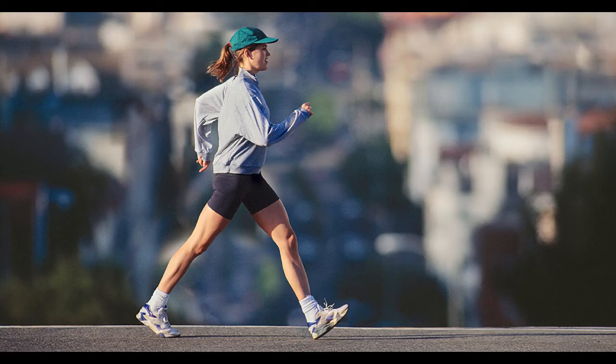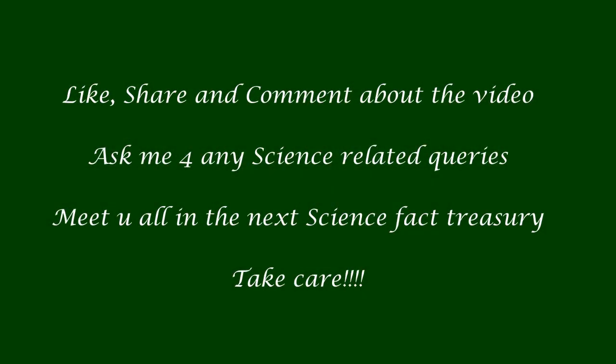You too can try this experiment and comment about it in the video. That's it for today's science fact video. Hope you got some scientific fact regarding the swinging of arms when we walk. Do like, share, and comment about this video. We will meet in the next science fact treasury video. Until then, it's goodbye from Sam. Take care.